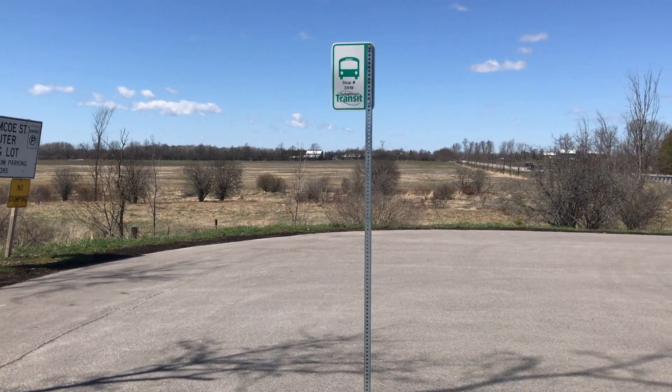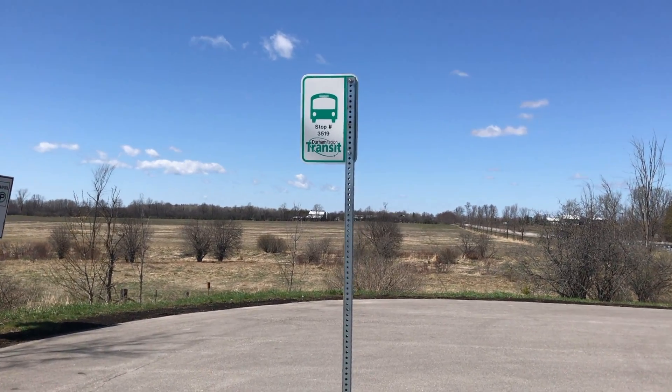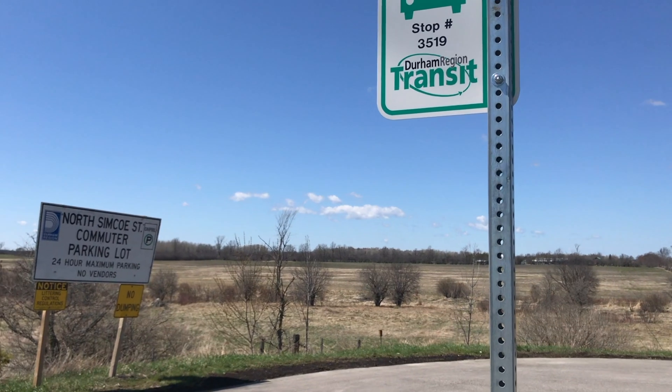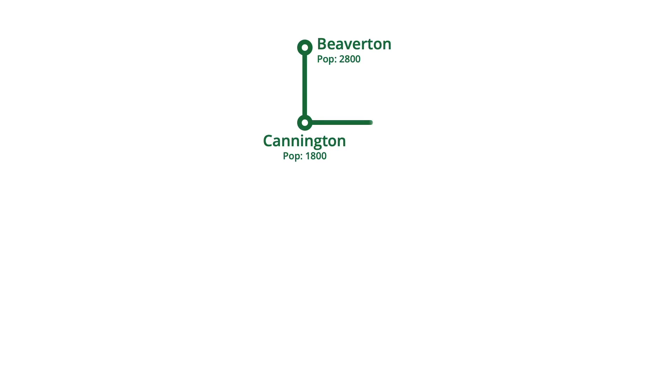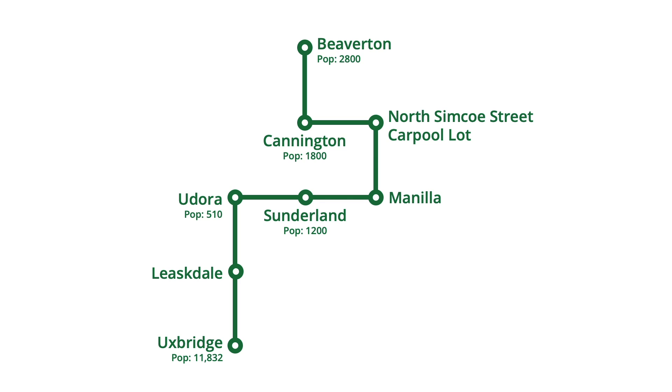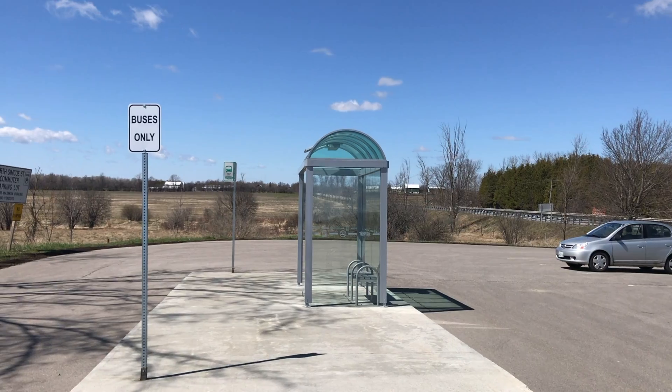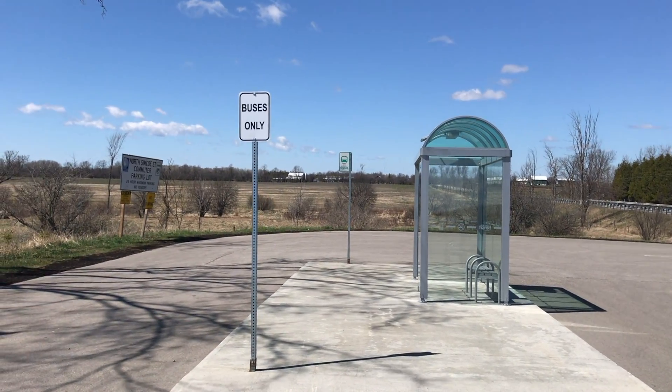The carpool lot is serviced by Durham Region Transit's Route 601, which connects many rural communities between Beaverton and Uxbridge. The route makes one southbound trip on weekdays, servicing the carpool lot around 12:40 in the afternoon, followed by a northbound weekday trip returning to Beaverton around 4:40. This route sees single-digit daily ridership, however, and is expected to be permanently discontinued in September 2020.